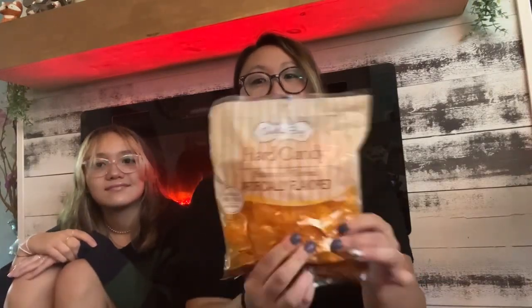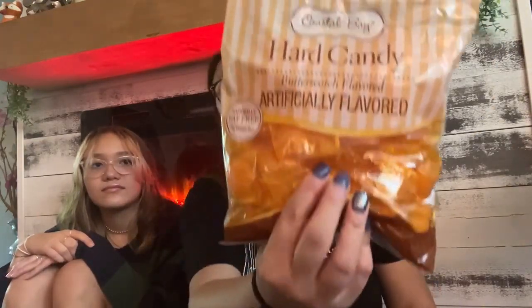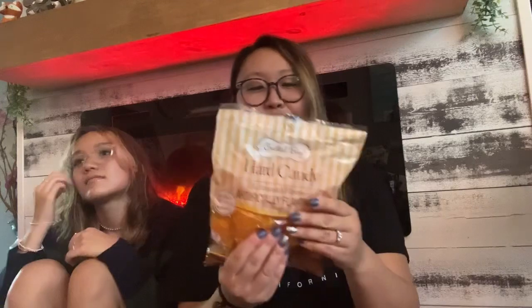I got butterscotch candies — very old school. Anyone from the 80s or 90s probably remembers these. I just really like the flavor of butterscotch. There are two date stamps on the package which is a little confusing, but they should be good until February 2024.